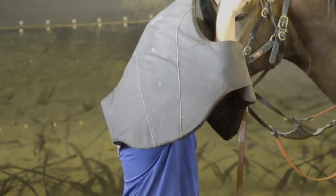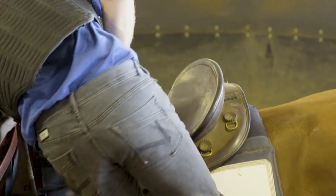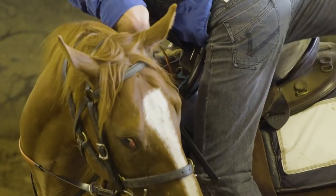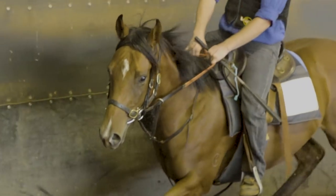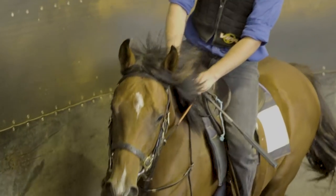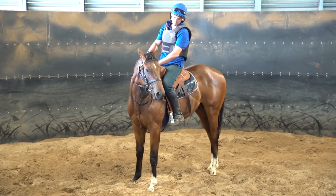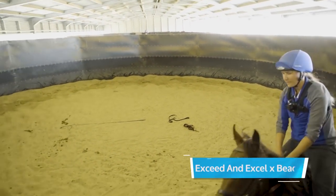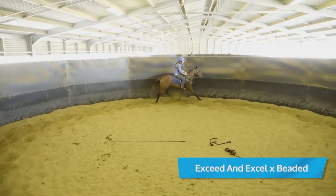We're on the eighth day of having the horses in now. The majority of them have been well under saddle for the past three days. At this stage they're just going straight to the roll, doing a couple of laps of lunging, and then straight on them. All we're really trying to teach them now is how to move forward off your leg, how to stop and steer, and just be comfortable with a rider on their back.